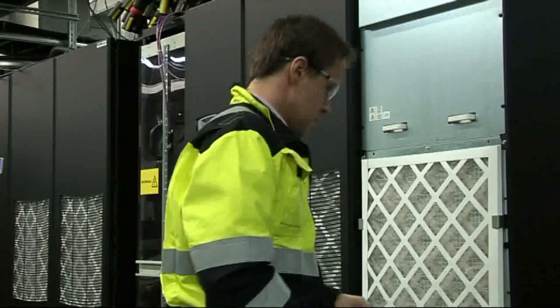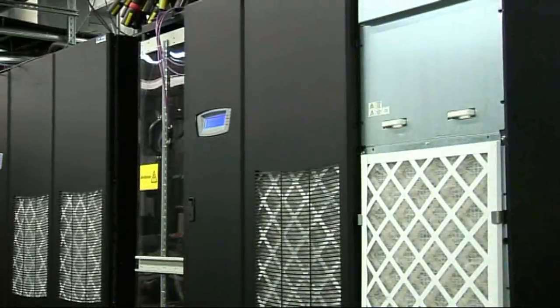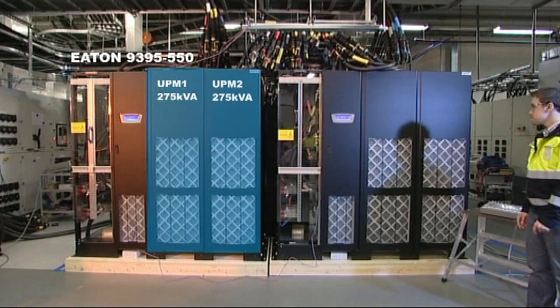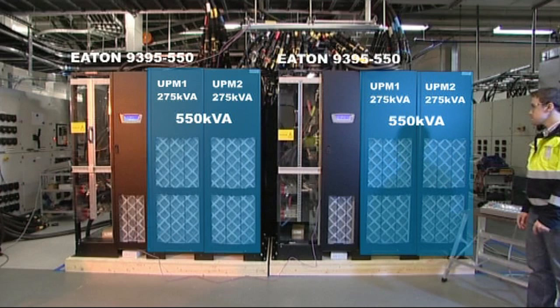In this video, you will witness a testing of Hot Sync technology at Eaton's UPS factory in Espoo, Finland. This is a parallel Eaton 9395 UPS system where two units share the load.